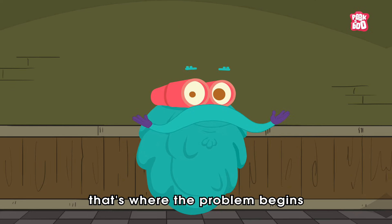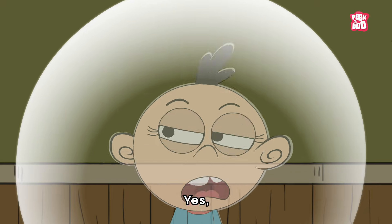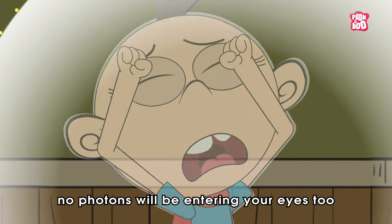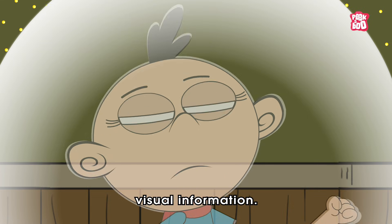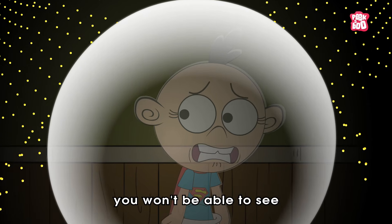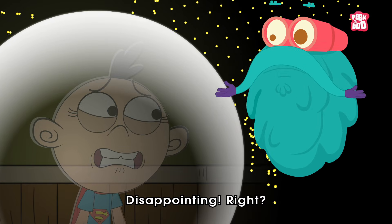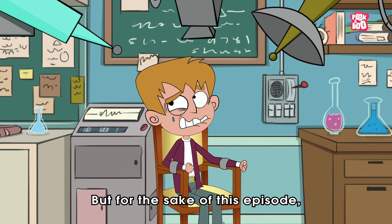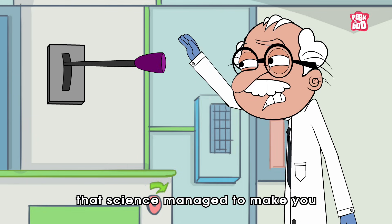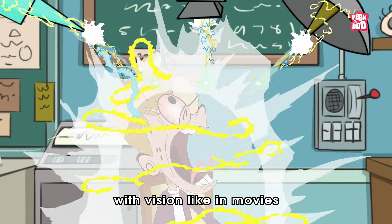But that's where the problem begins with this power. Because in that case, no photons will be entering your eyes either to give you visual information. And as a result, you won't be able to see anything and will turn blind. Disappointing, right? But for the sake of this episode, let us assume that science managed to make you an entirely invisible entity with vision like in movies, and see what will happen next.